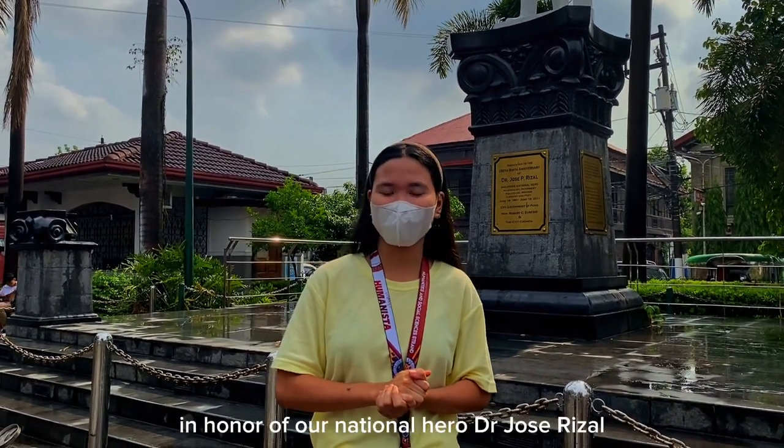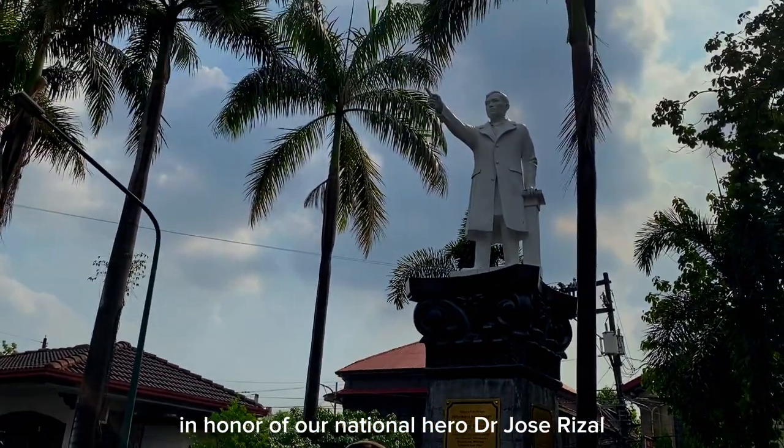This plaza stands in honor of our national hero, Dr. Jose Rizal.